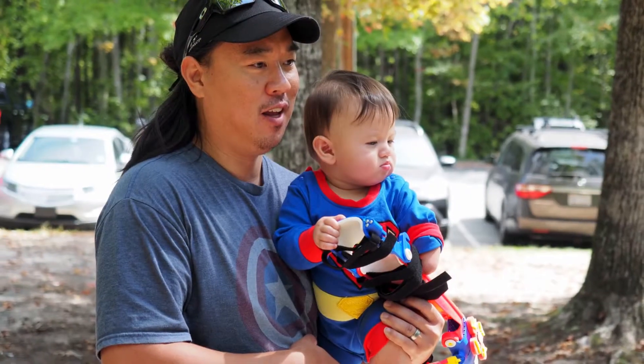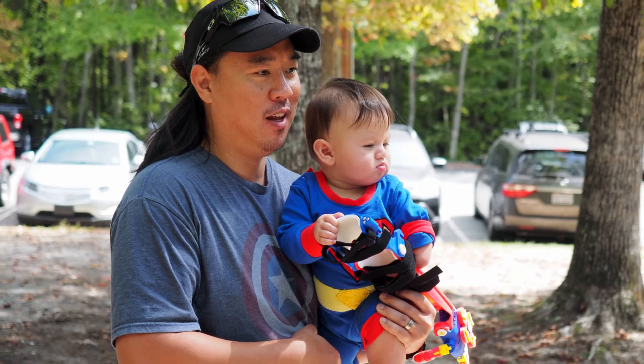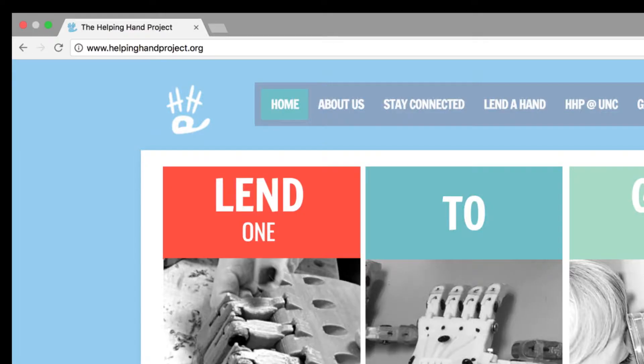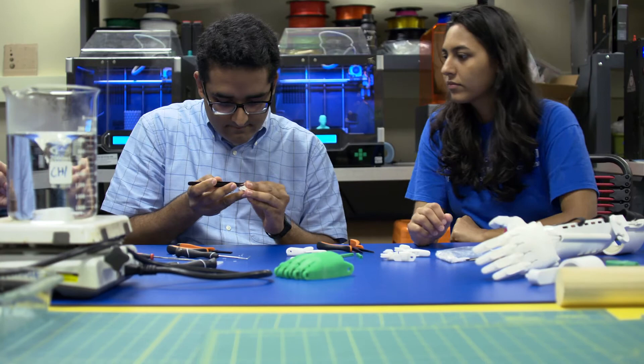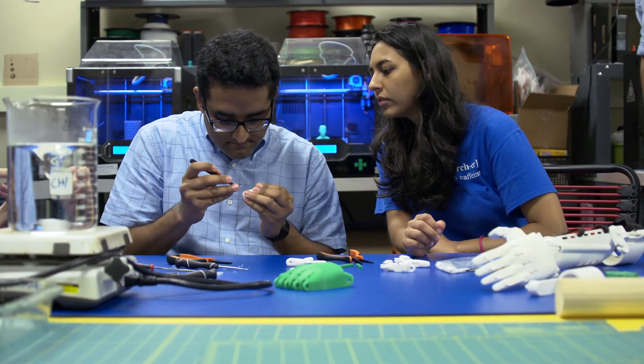I have personal reasons for building that device. I got connected to a non-profit organization in Chapel Hill called Helping Hand Project. I worked with them to start building these 3D printed devices, and looking for a local place to print and make these devices, I came across the newly opened makerspace.